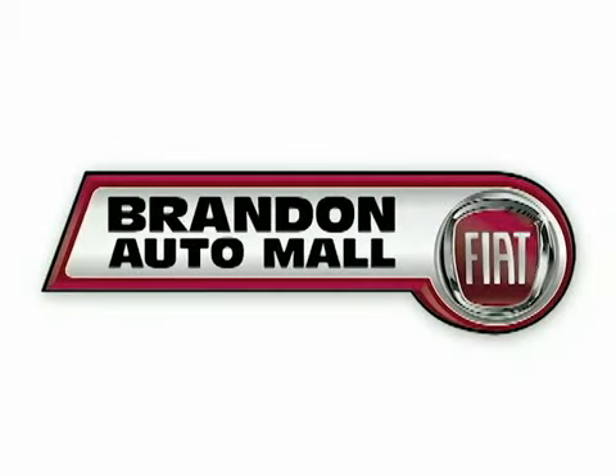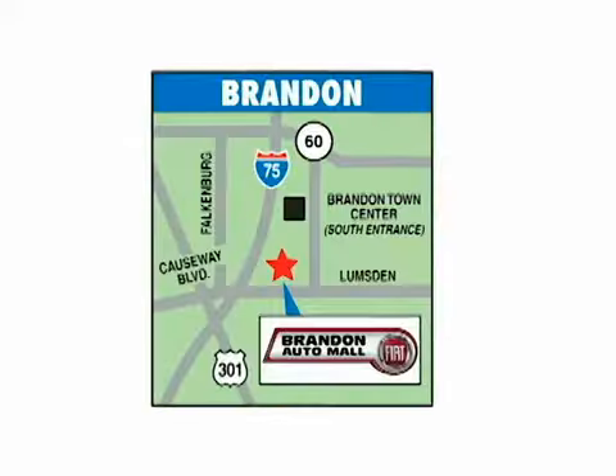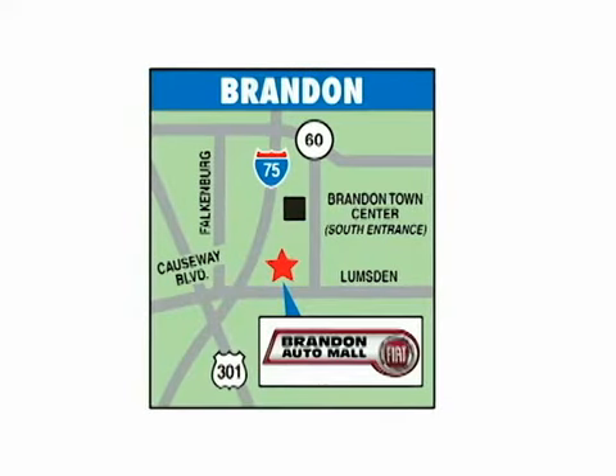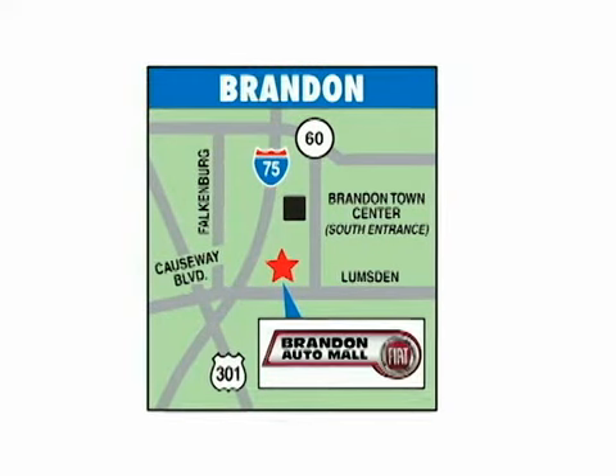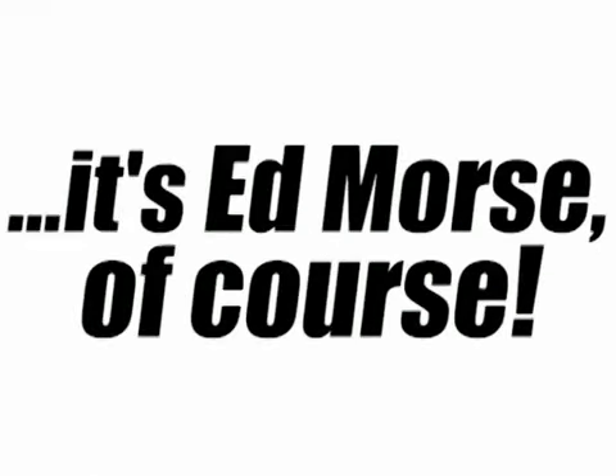But savings this big won't last long. Come visit the Brandon Auto Mall Fiat today. We are conveniently located at 11-020 Causeway Boulevard in Brandon, Florida. Visit our website at MyBrandonAutoMall.com or call us today at 888-827-2813. For value and service, it's Ed Morse, of course.